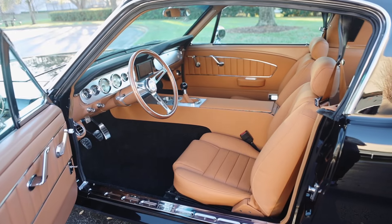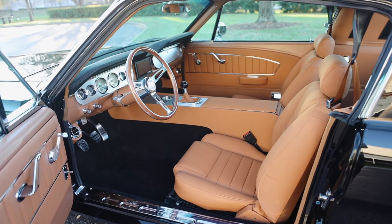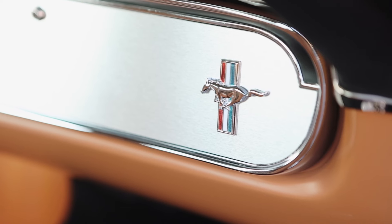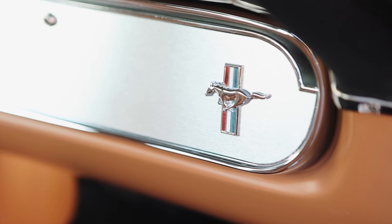Let's look at the interior. This car is equipped with the optional leather interior. The client chose Coyo leather — this is the same leather as the classic Ferrari tan leather. It looks great.